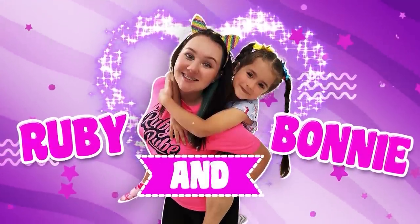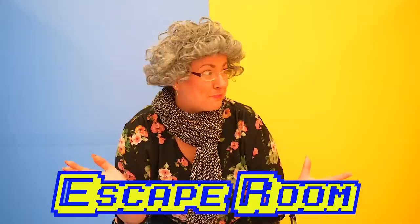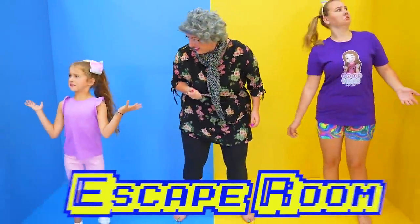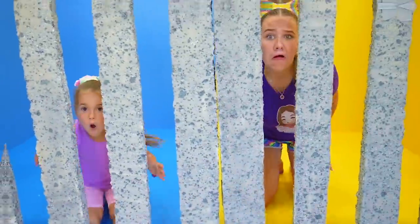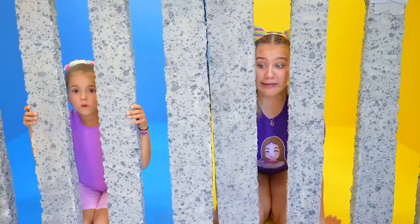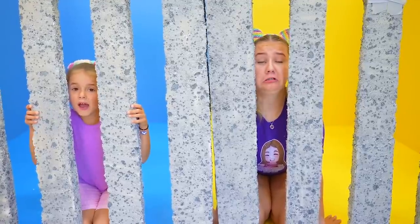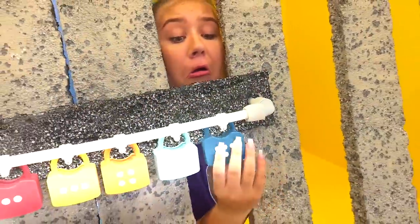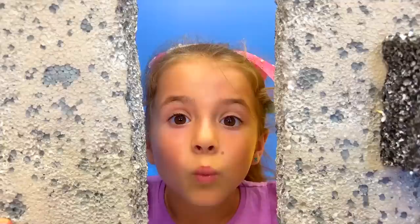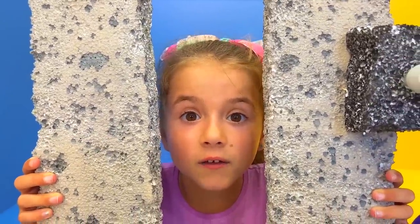Uh-oh. Ruby and Bonnie, guys, this is Granny's escape room. Let's see if the girls can find their way out. Escape room? What? Good luck. What's going on? Can we get out? I don't know, Granny, how do we get out? You girls need to figure it out. We need to find the keys, guys. Let's go.